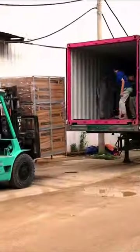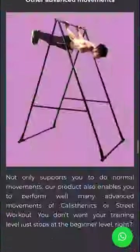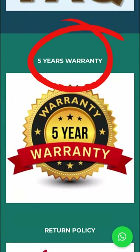Their products are being sold and loved by many people around the world. They also have a 5-year warranty policy and very enthusiastic customer care.